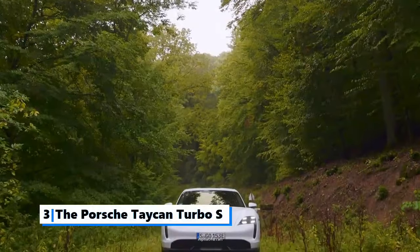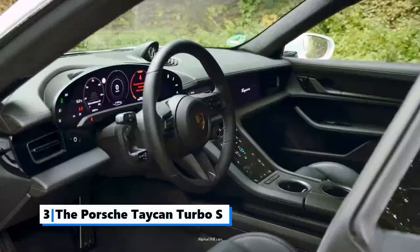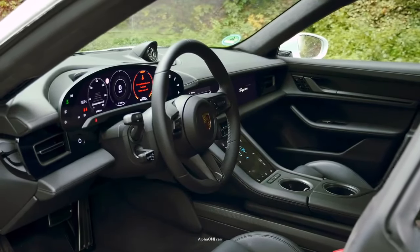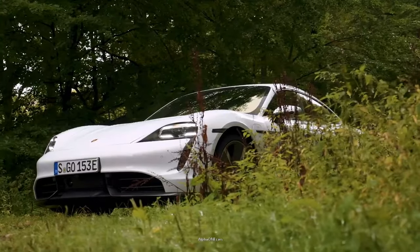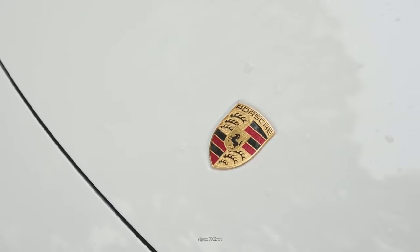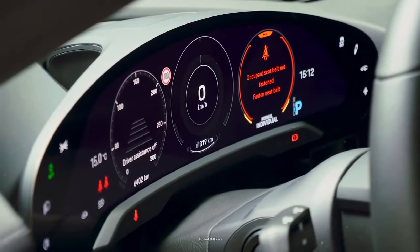Number 3: The Porsche Taycan Turbo S. Sleek, agile, and fast, the Taycan Turbo S is exactly what you'd expect when one of the most accomplished sports car brands goes electric. Porsche has always been known for their high-performance sports cars, and the Turbo S is a live example of what they stand for.